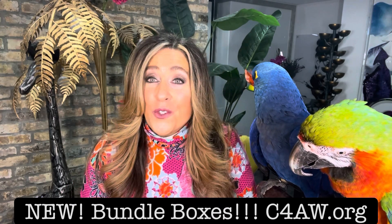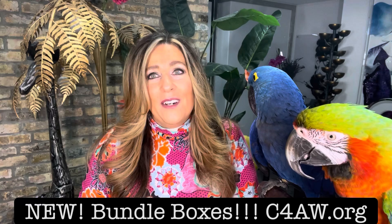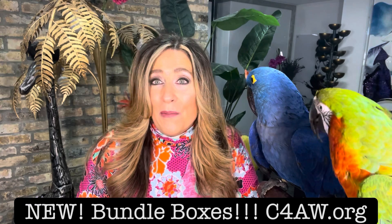With the introduction of these new products, we also have some new bundle boxes available at C4AW.org. For example, a snack and play, a new snack pack, even a carrot on a stick. So just to give you a quick preview of some of the new items that are included in these bundle boxes.